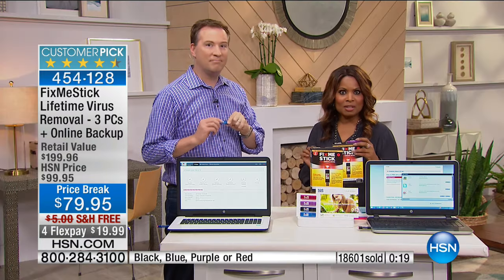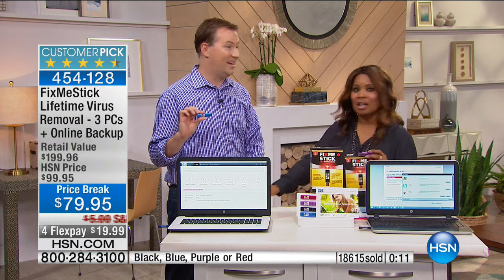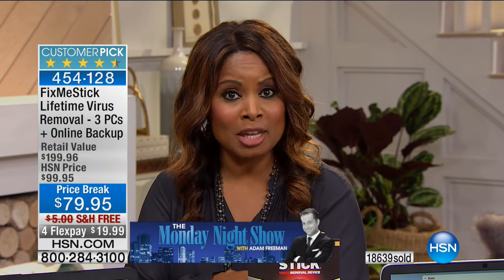Stay on the phone lines if you'd like to have it. Coming up next, we're going to be talking about our Today's Special 2 computer — it's a one-day-only value. Adam Freeman hosts the Monday Night Show, starting early tomorrow night at 6:30 because Andrew Lessman is going to be a part of the show.